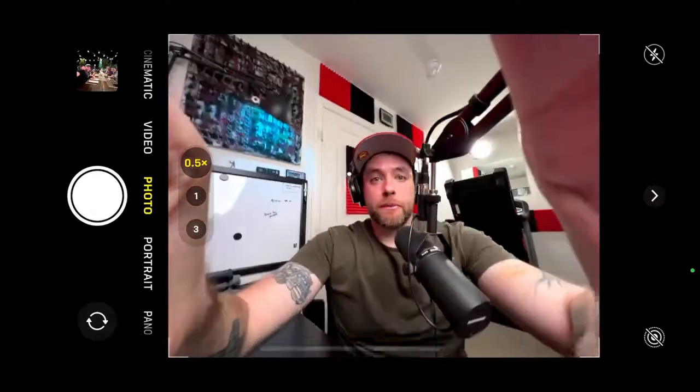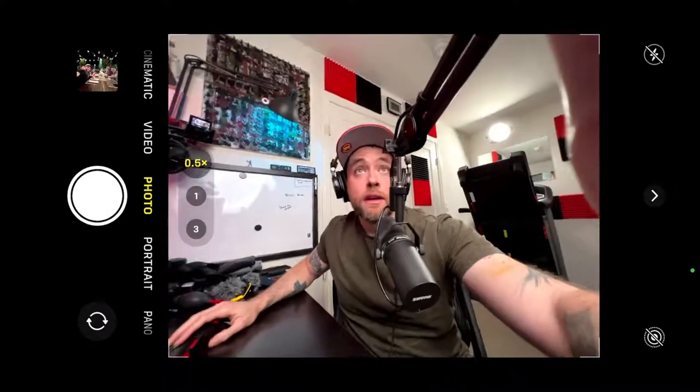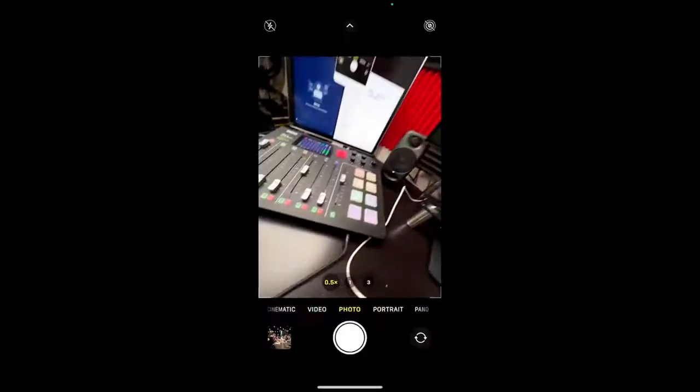The app I'm using by the way is called Apower Mirror. There's a free version but you only get to use it for a few minutes, otherwise it's 60 bucks — I paid the 60 dollars because I can see myself using it in the future. There's also another very simple app called Full Screen Camera.